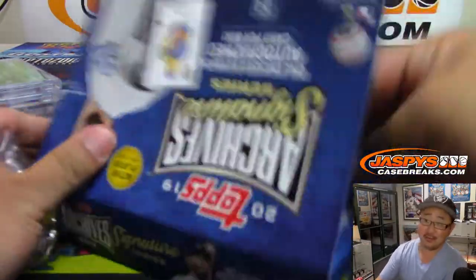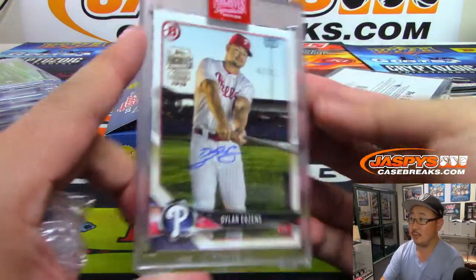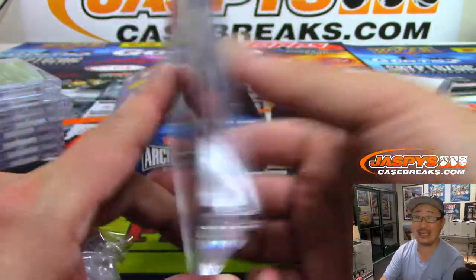We can definitely do some more diamond icons tonight. Boom — 43 out of 81 — Dylan Cousins.